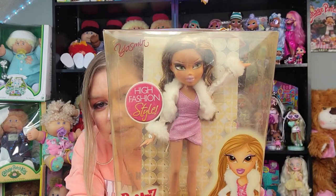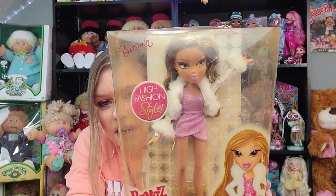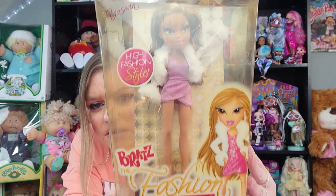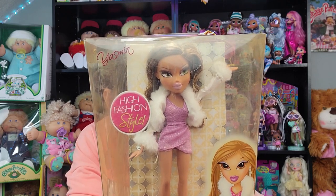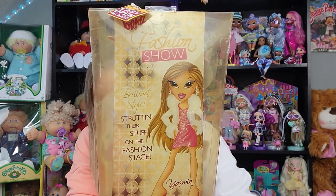The last one for the original Bratz series is Bratz The Fashion Show, and this is Yasmin. I love the pink dress that she's wearing and the little jersey jacket with the fur trim. Yasmin's such a pretty doll — no matter what edition she's in she's just beautiful. It says: 'Brilliant style, strut in their stuff on the fashion stage.'